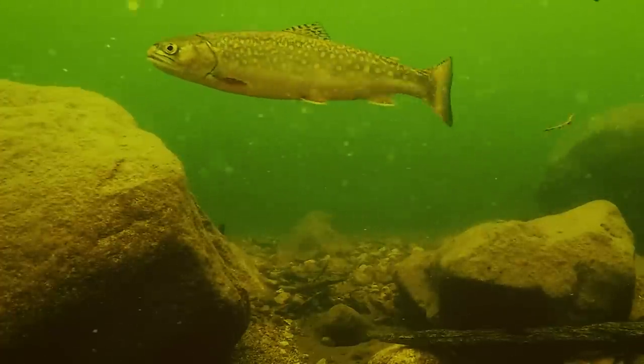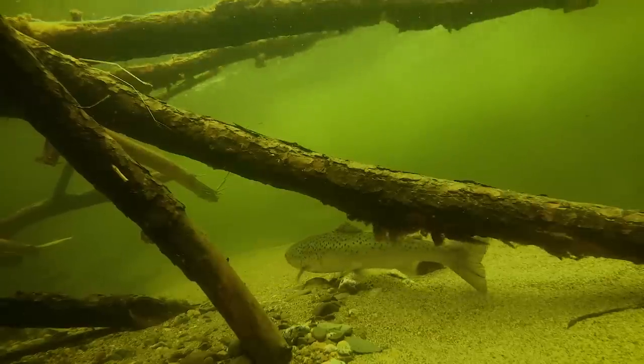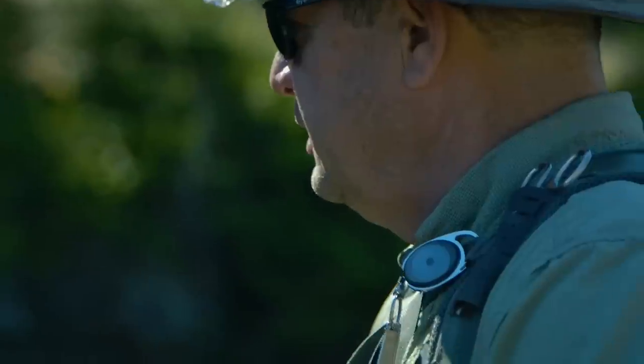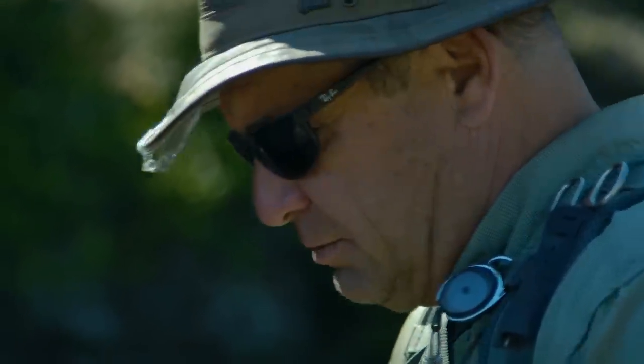And you said we'll have a combination of both brook trout and landlocked salmon in here? Brook trout and salmon in here, yeah. This will hold some nice salmon. We've caught some pretty good-sized salmon out of here — 16, 18 inches, nice fat salmon.